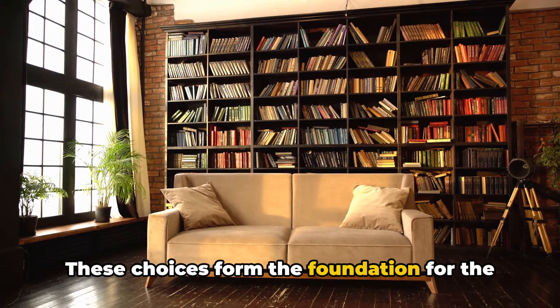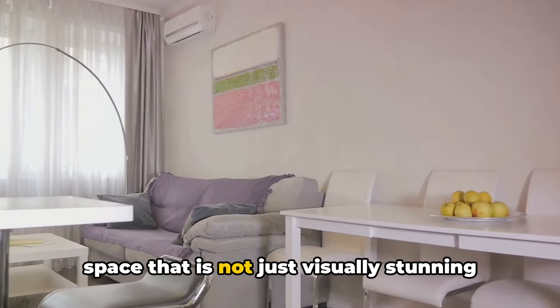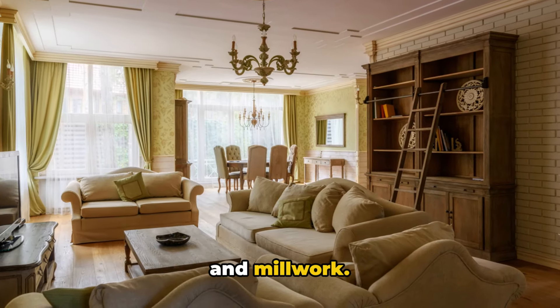These choices form the foundation for the lavish sanctuary that you are creating — a space that is not just visually stunning, but also indulges your senses in luxury and comfort. Next, it's time to talk about furniture and millwork.